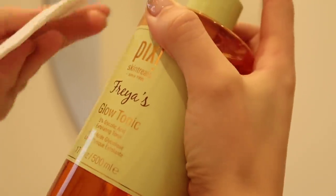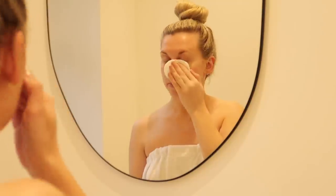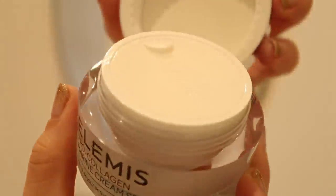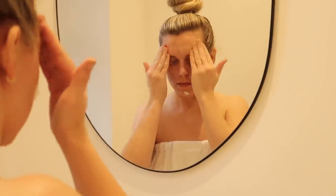Then on to skincare. Post-shower, I like to go in with a toner — this is the Pixi Glow Tonic, which feels so nice and refreshing. Then I go in with a moisturizer, this one is the Elemis Pro-Collagen Marine Cream, which also has SPF 30 to protect my skin for the rest of the day.